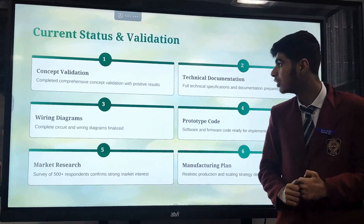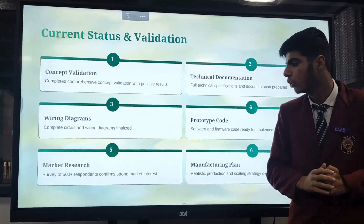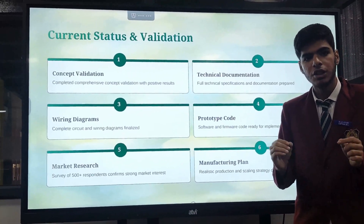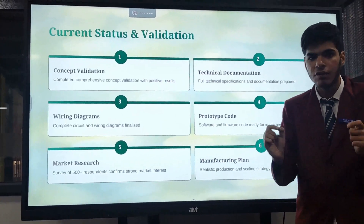Let us now look at the current status of our product. We are done with the concept validation, technical documentation, wiring diagram, as well as the prototype codes. We have done market research on this topic and we think that the market is huge. We are also working on the manufacturing plan.